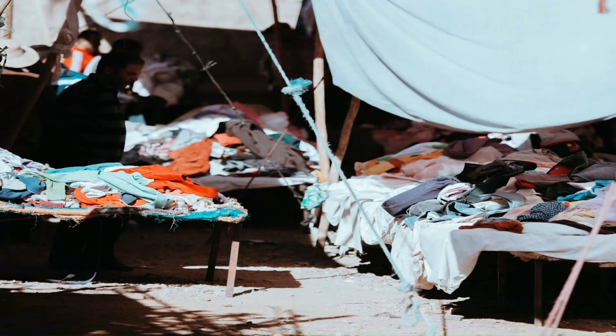Scraps and unsold clothes generate a substantial amount of waste. Synthetic materials degrade slowly, which further exacerbates the waste management problem. Polyester, nylon and acrylic, derived from petrochemicals, generate microplastics. These tiny pieces of plastic from washing clothes are thrown away and released into wastewater.